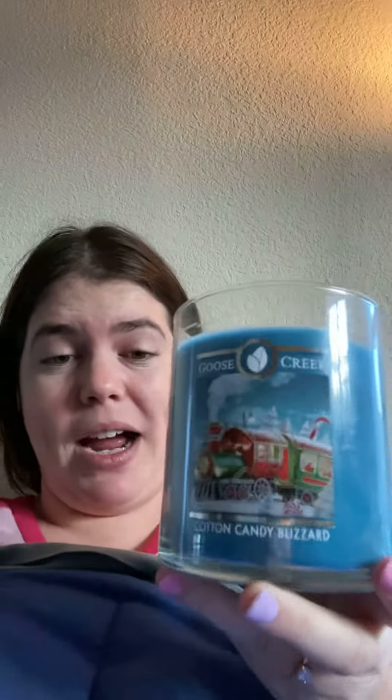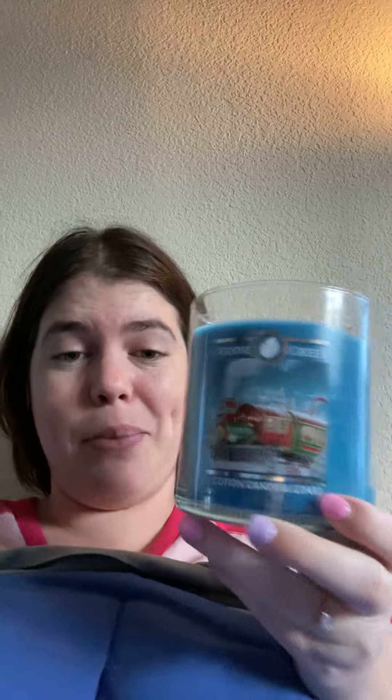It was a Christmas candle, but that's okay. I feel like you could burn this any time of year because it literally smells while burning like cotton candy. It says it has mint in it too, but I don't smell mint whatsoever. I just smell pure, straight up sugary cotton candy.